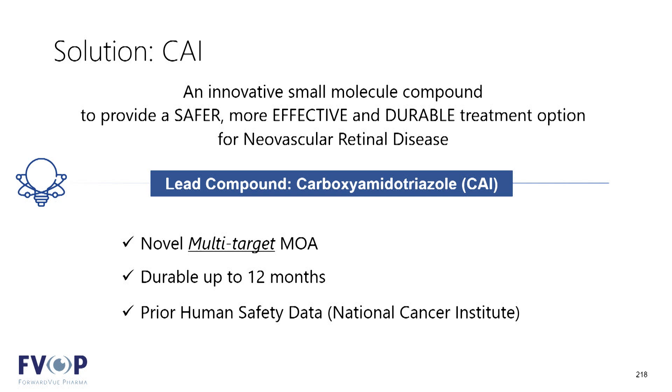CAI brings to the table a very potent form of anti-angiogenic effects as a consequence of a true novel multi-target mechanism of action, which we think is what makes it significantly different and a large opportunity — if we can take this API and formulate it into a durable configuration to reduce treatment burden while also producing better clinical outcomes in terms of vision.